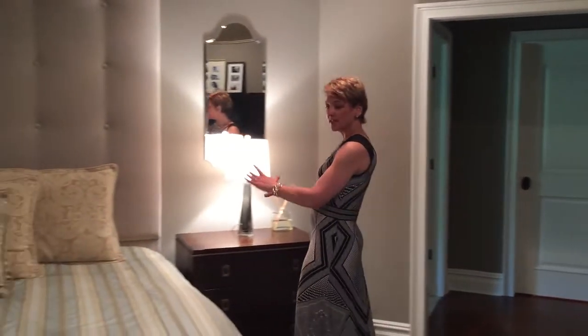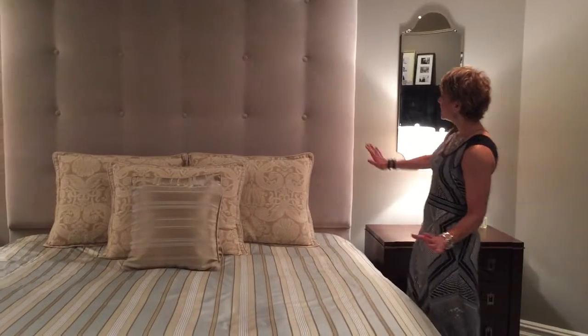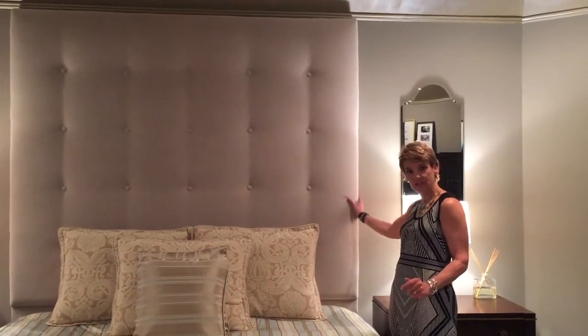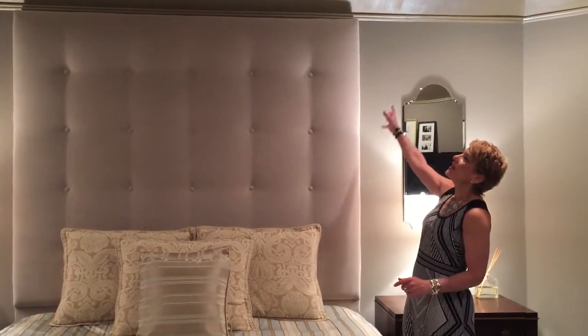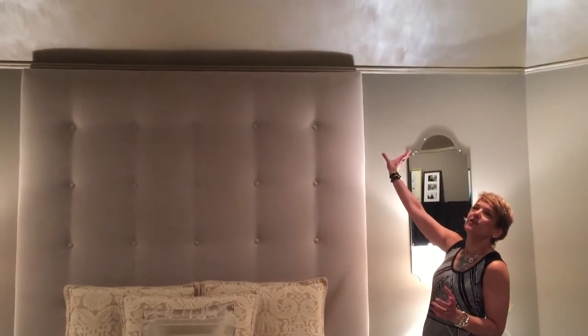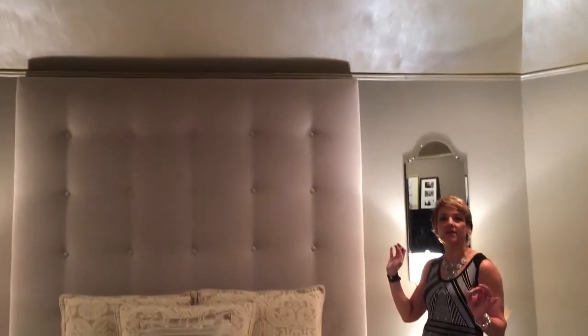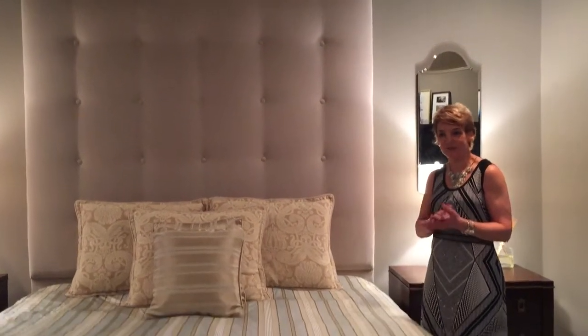The custom details are gorgeous, from this luxurious bedding to this custom upholstered headboard and this very soft material that just shows the height and the beauty of the ceiling in this faux painted work that was done to give all the detail to this architectural work in this room.